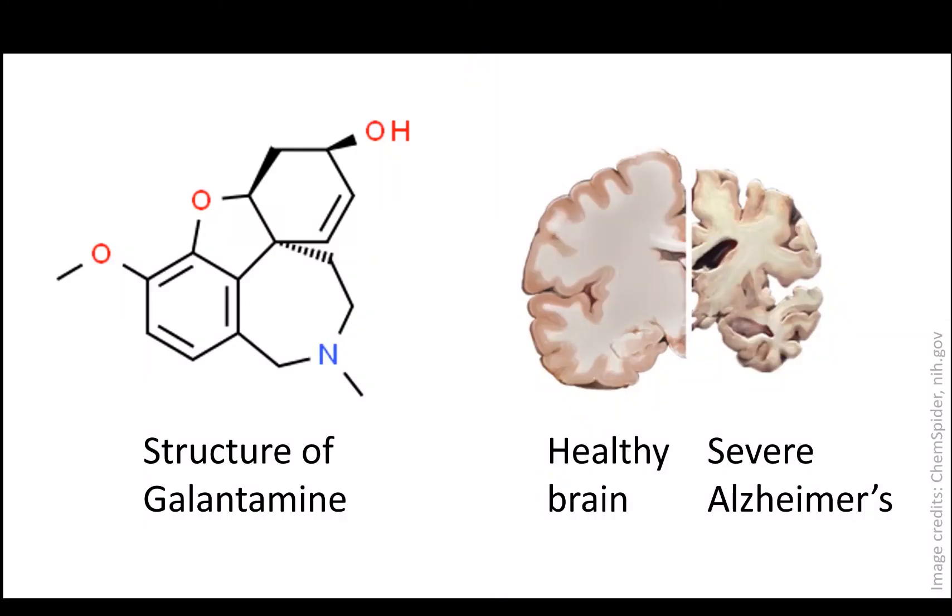One particular alkaloid produced by daffodils is called galantamine. Scientists are interested in galantamine as it can be used in the treatment of early-onset Alzheimer's. Alzheimer's disease is a neurodegenerative disease which affects roughly 1 in 14 people over the age of 65.